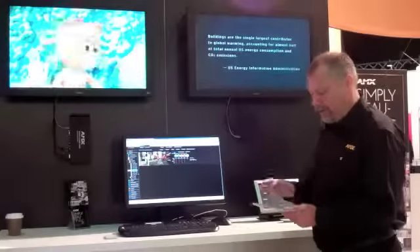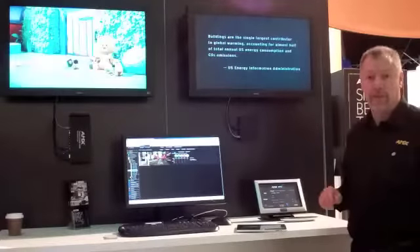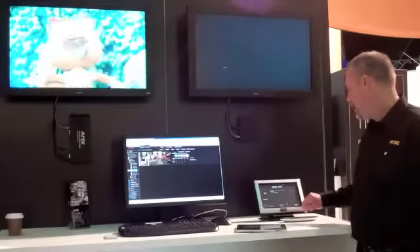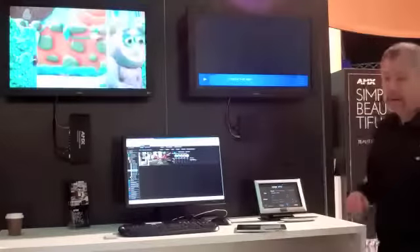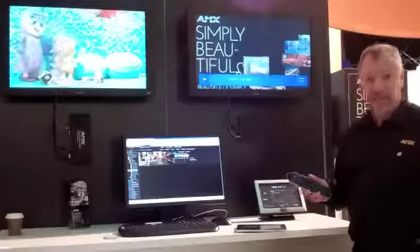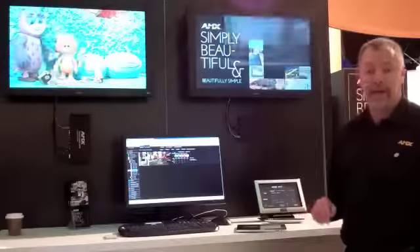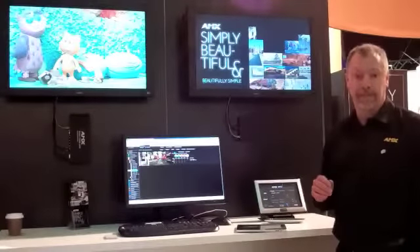Also available is the ability to control these products through standard NetLinx controls. From a touch panel, I can choose a piece of content, whether it's a live stream or pre-recorded content, and send it to a display through the touch panel. You can certainly use the remotes included with the set-top boxes or other endpoint devices, but centralized management and control brings some additional features and enhancements for your business.